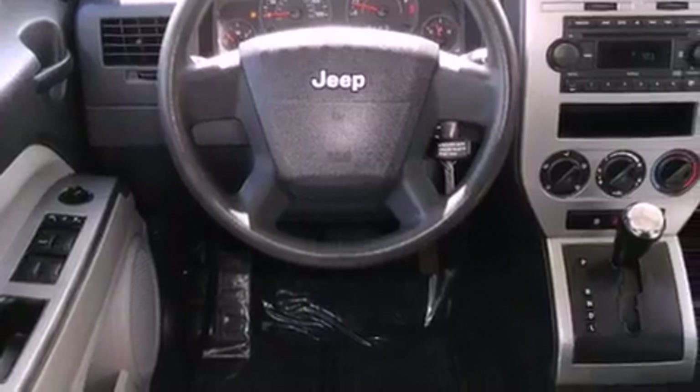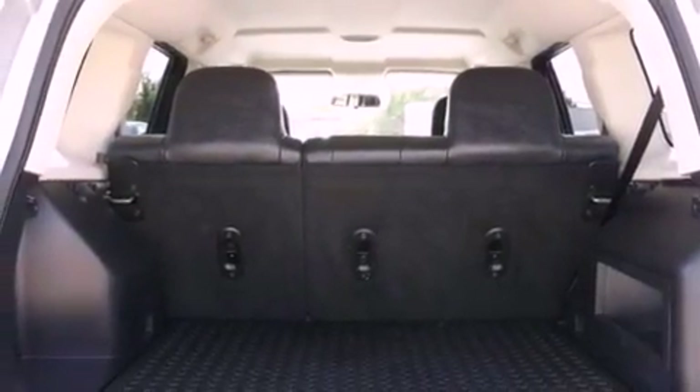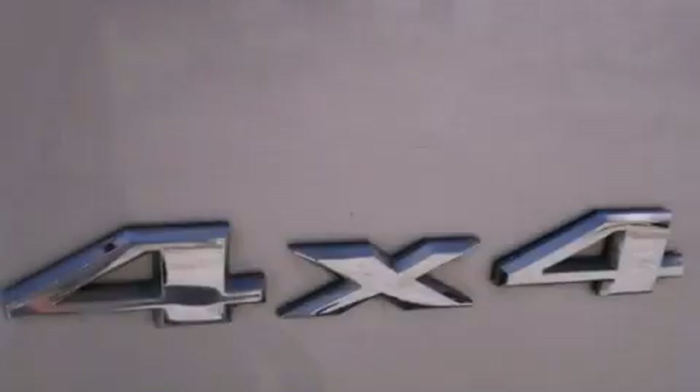An engine immobilizer theft deterrent system, stability control, disc brakes with an anti-lock braking system, front airbags, and air conditioning.